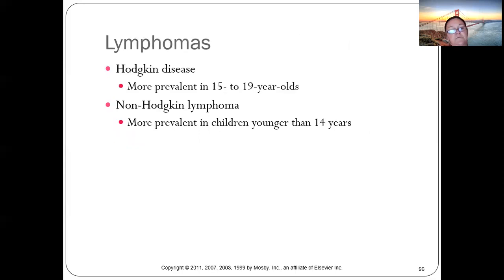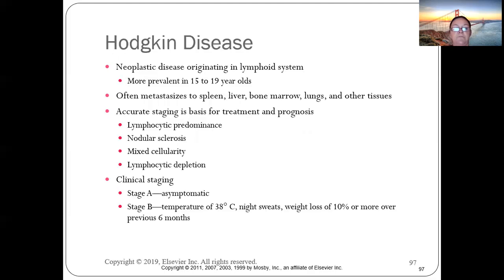Lymphomas: Hodgkin's is more prevalent in 15-to-19-year-olds; non-Hodgkin's is more common under age 14. Hodgkin's is a neoplastic disease originating from the lymphoid system, often metastasizing to the spleen, liver, and bone marrow. Accurate staging is critical — catching it early is essential.